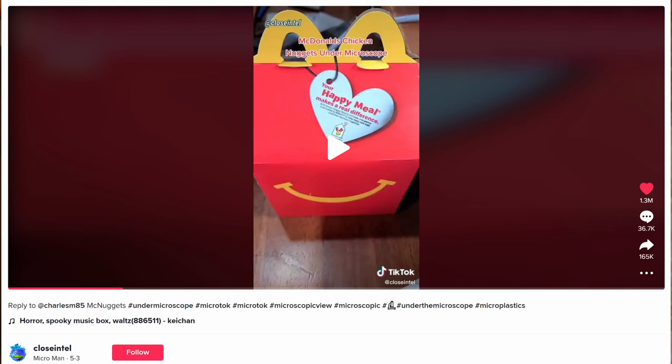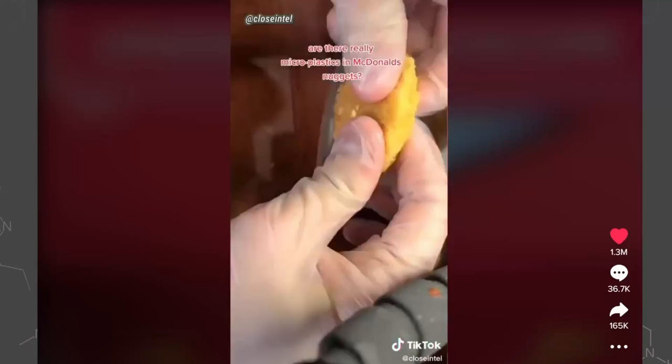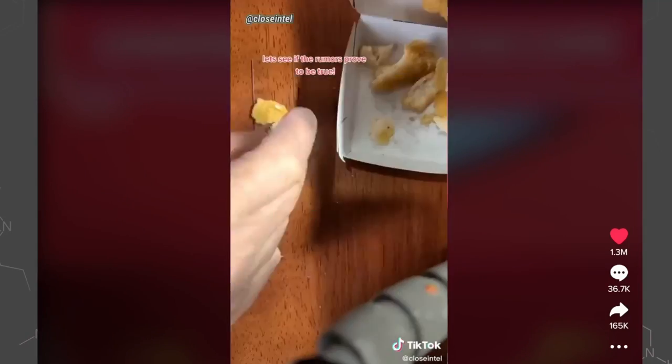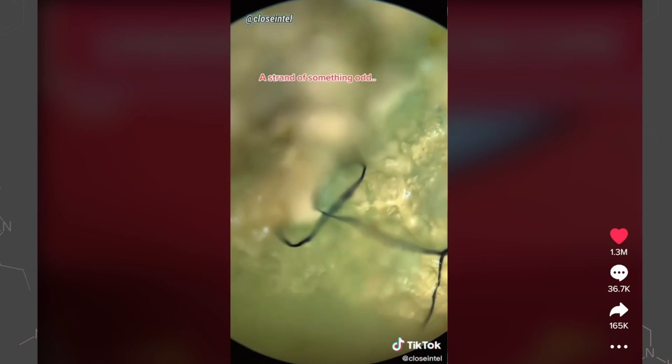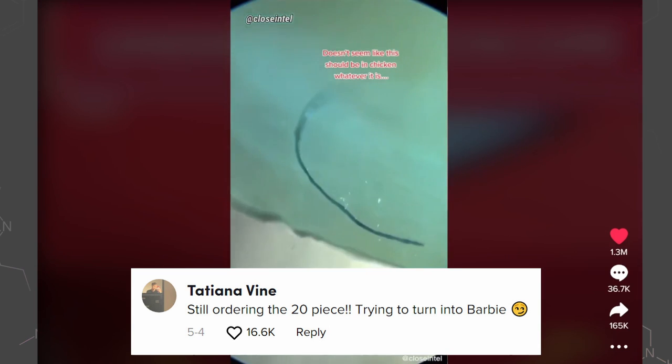This is a viral video with 14 million views on TikTok on the account Micro Man, a microscopy channel that generally looks at things like water bears and algae. After hearing rumors of microplastics in chicken nuggets at McDonald's, he decided to check it out himself. He goes to McDonald's, gets a four-piece chicken nugget happy meal, and under the microscope finds strands of something — possibly plastic — more than he was expecting.